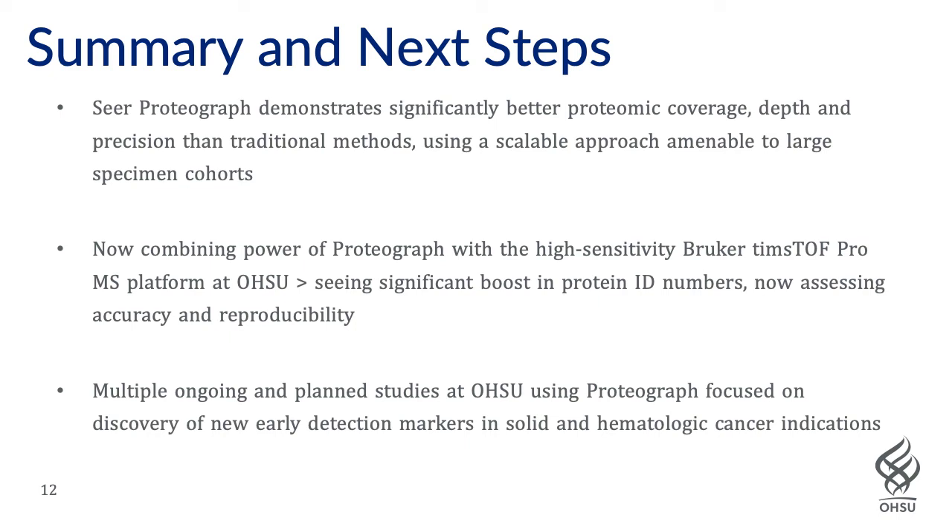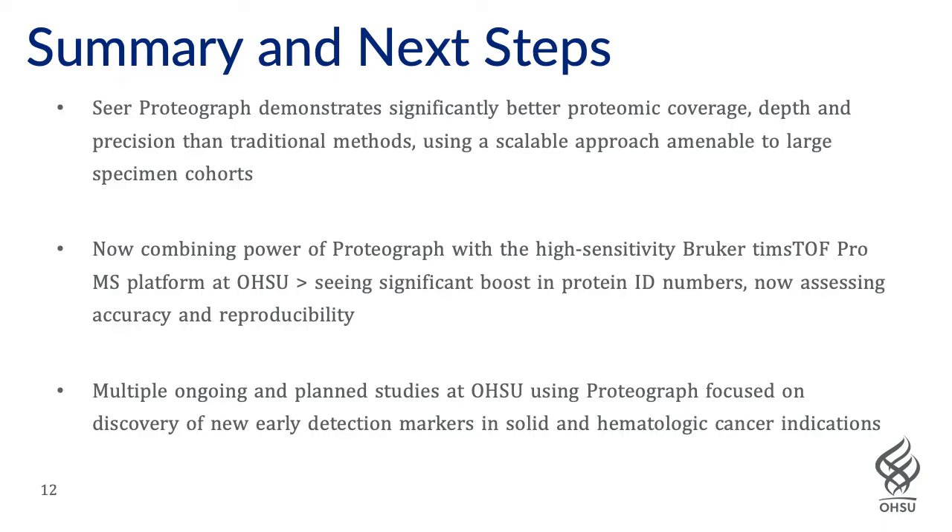In summary, versus a simple comparator using peptide fractionation, Seer Proteograph demonstrates better proteomic coverage, depth, and precision. It's a scalable approach more feasibly amenable to large sample cohorts, which are required to statistically power large discovery and validation studies for biomarkers. We're really excited to now be combining the power of Proteograph with our Bruker TimsTOF Pro mass spec platform, seeing boosts in IDs, and we have multiple ongoing and planned studies to apply these two tools to actual cohorts for biomarker discovery — not only in solid tumor indications, but hematologic indications as well.